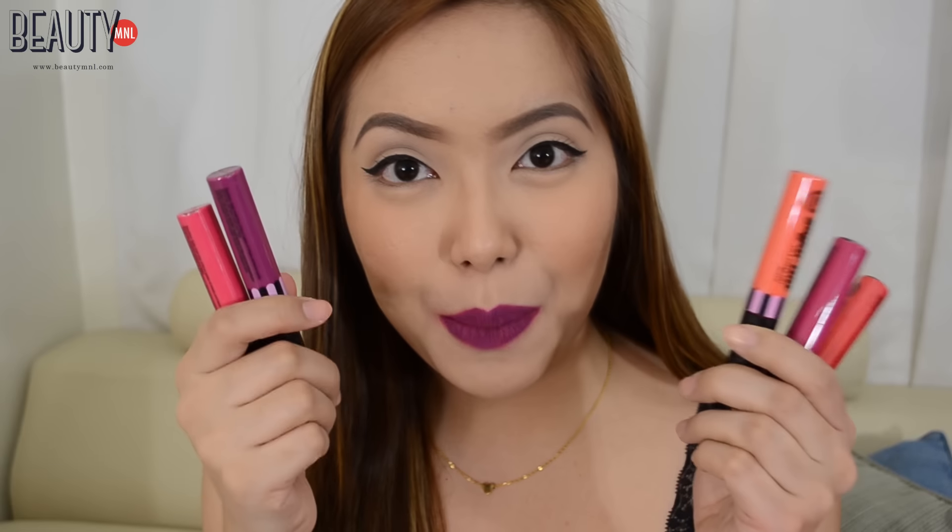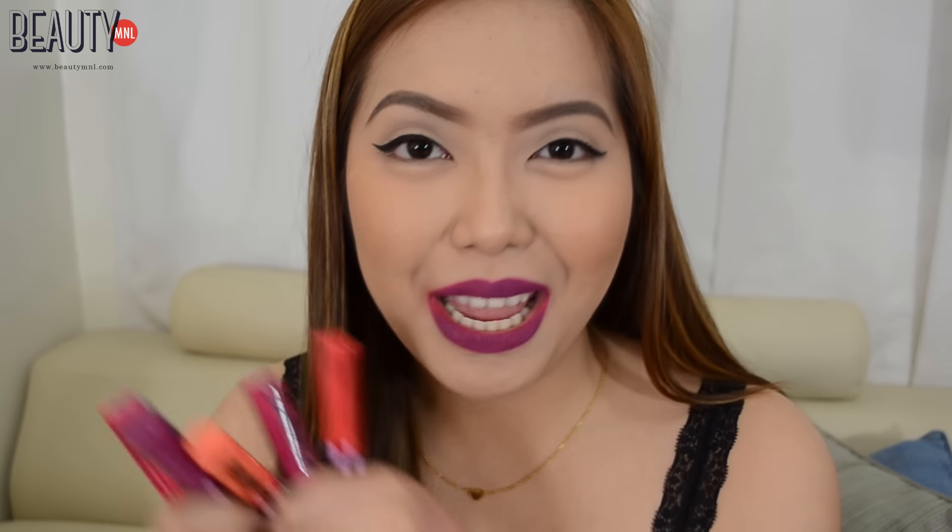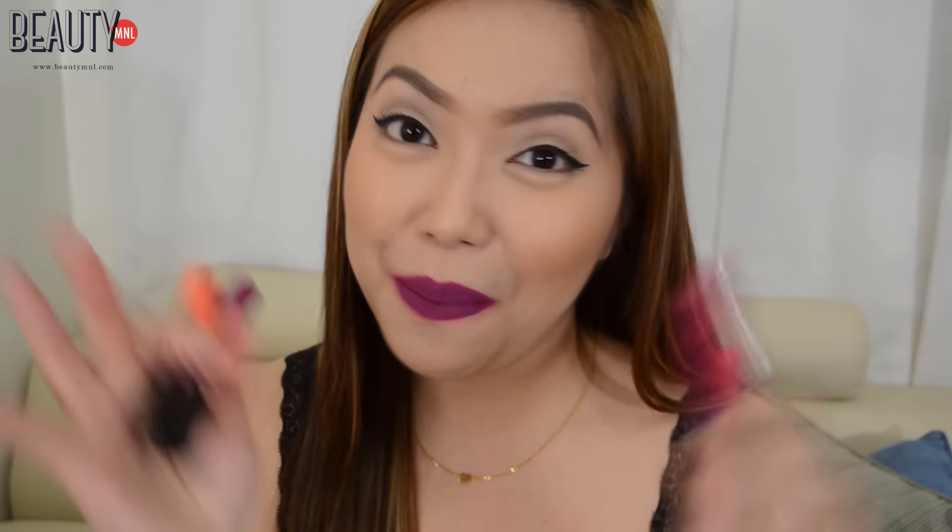The Pink Sugar sugar tint lip and cheek tints are available at beautyeminal.com — I'll have the link in the information box. Thank you guys so much for watching, and I will see you in the next video. Bye!